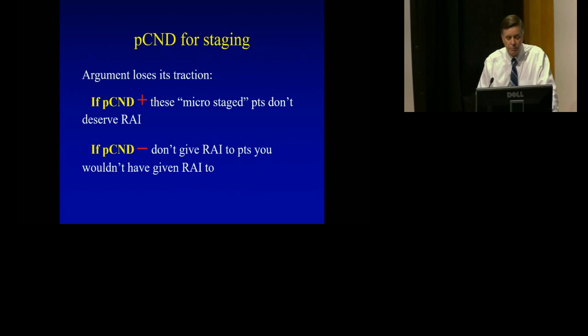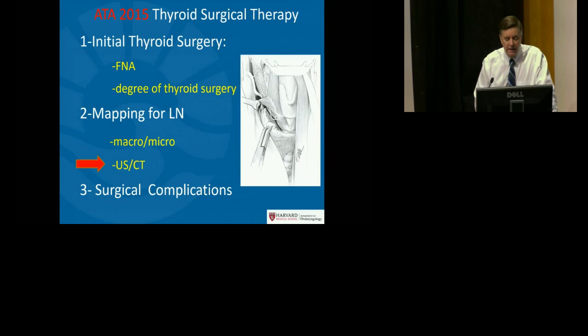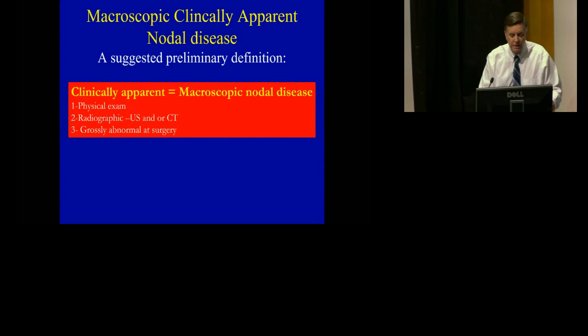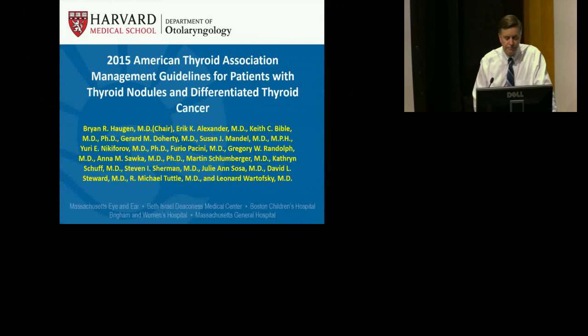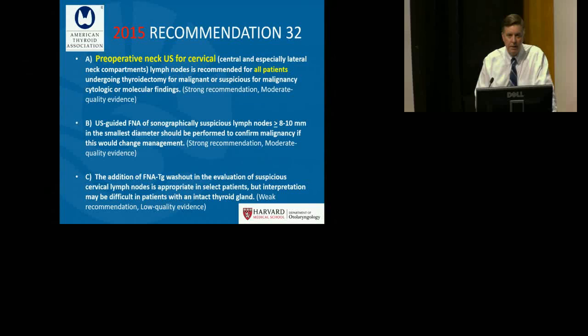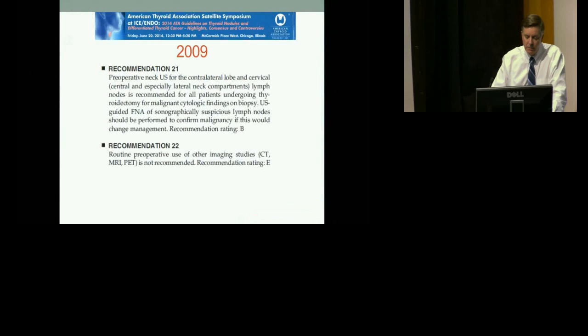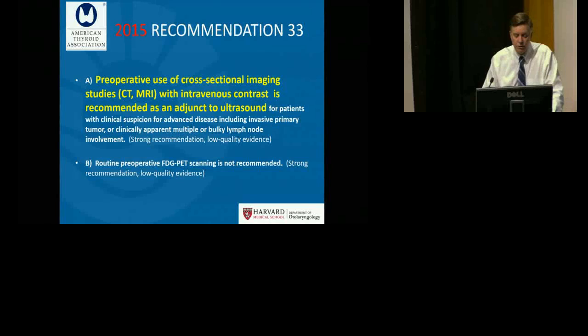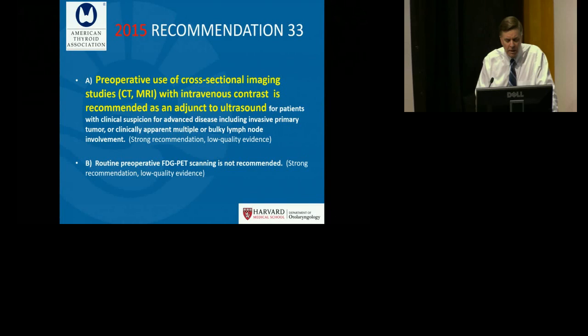In terms of assessing macroscopic clinically apparent nodal disease, the suggested definition includes nodes identified by physical exam, radiographic evaluation, or intraoperative inspection. The 2015 guidelines state that preoperative neck ultrasound — not just thyroid but nodal neck ultrasound — is required in all patients. There has been a pendulum swing back from the 2009 guidelines toward a more liberal acceptance in recommendation 33 for cross-sectional imaging in patients with clinical suspicion of advanced primary disease, invasive primary tumor, or clinically apparent multiple or bulky nodal involvement, using a combined ultrasound and CT scan map.